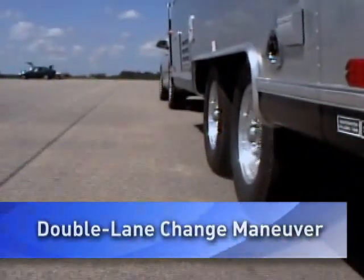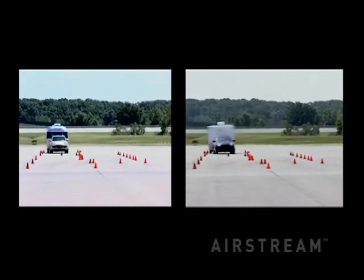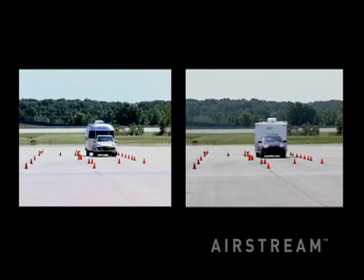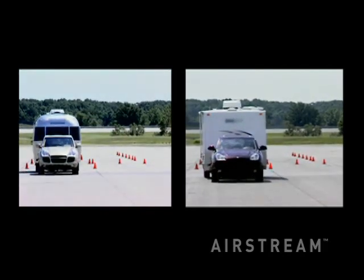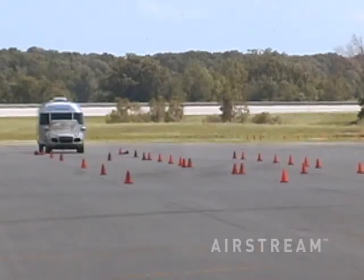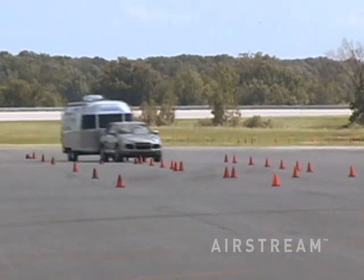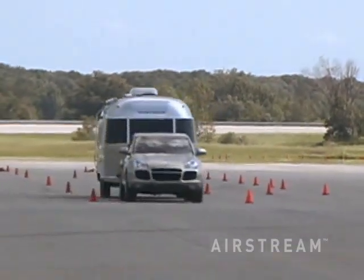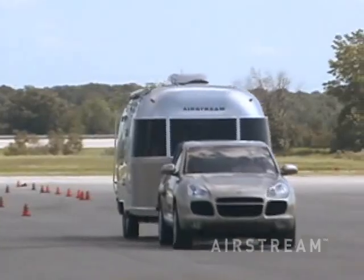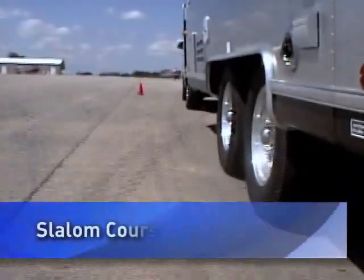The double lane change maneuver represents the vehicle's emergency response to avoid an accident by swerving to the next lane then returning to the original lane. Watch this side-by-side footage of Airstream's performance compared to that of the box-type trailer in a mock emergency double lane change. See how precisely the Airstream tracks the tow vehicle, giving it a significant advantage in high-speed emergency situations.